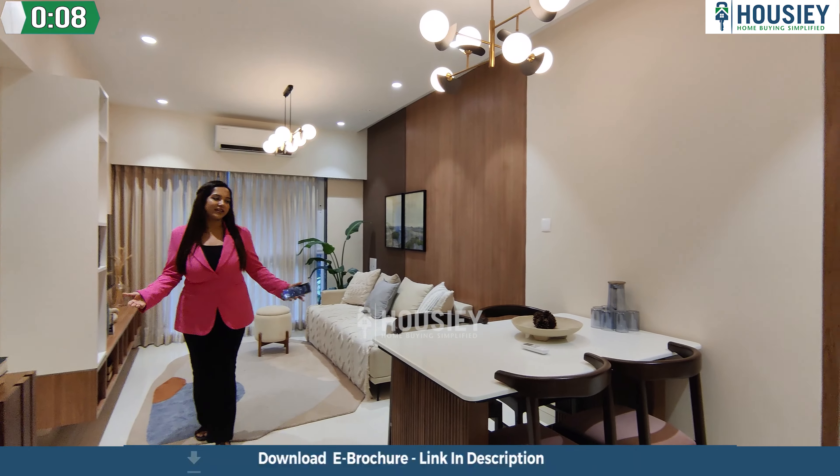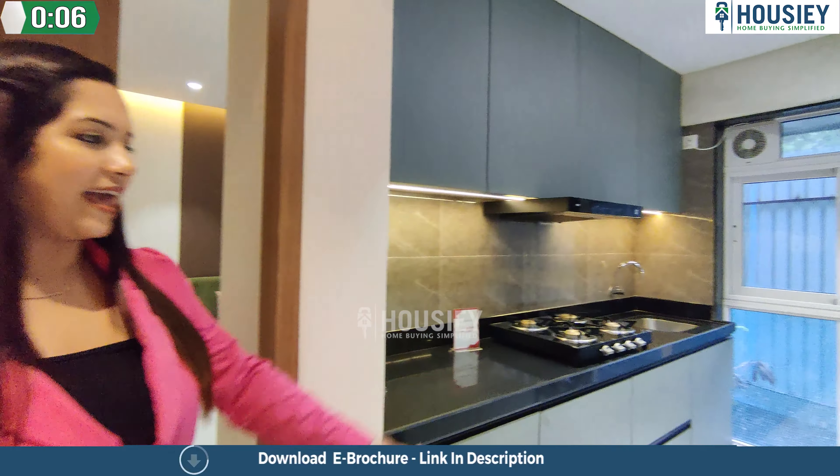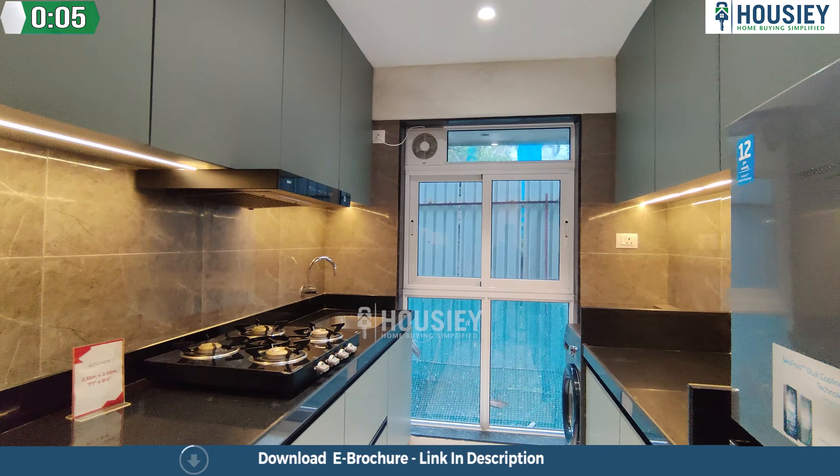This is a spacious looking living area. Let's see the kitchenette area — two-sided kitchen. A beautiful master bedroom.